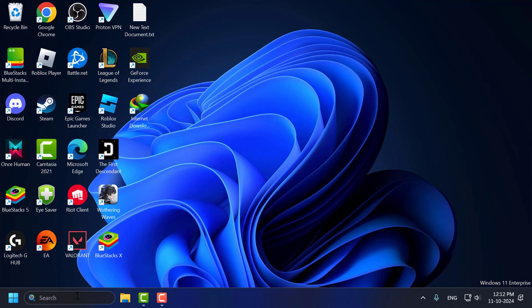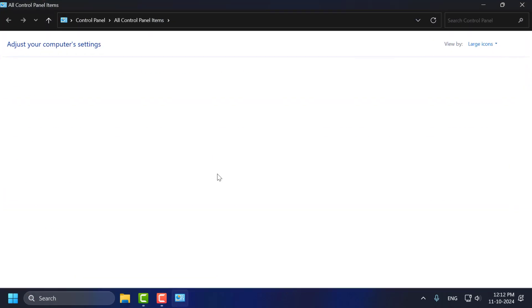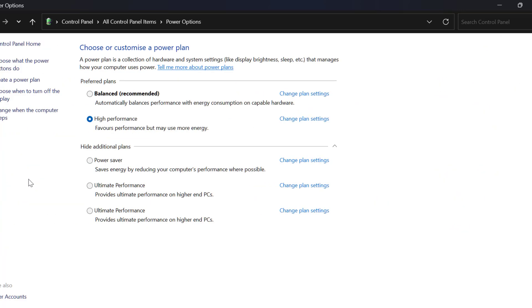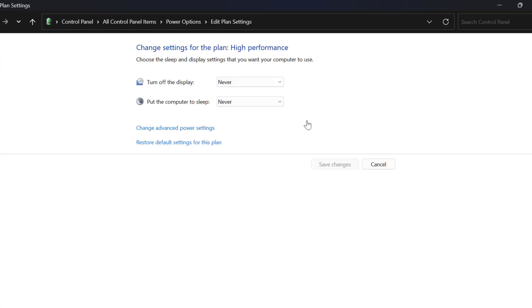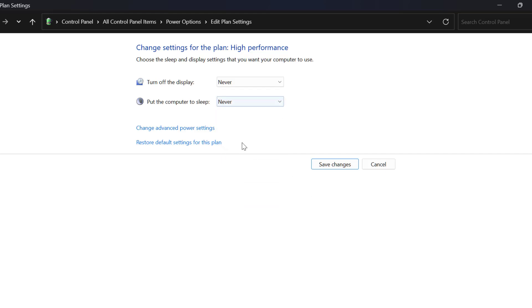Method 4: Go to the search menu and type Control Panel, then click to open it. Select View By Large Icons and select Power Options. Click Change Plan Settings next to the selected plan. Set Turn Off the Display to Never, and set Put the Computer to Sleep to Never. Then select Change Advanced Power Settings.